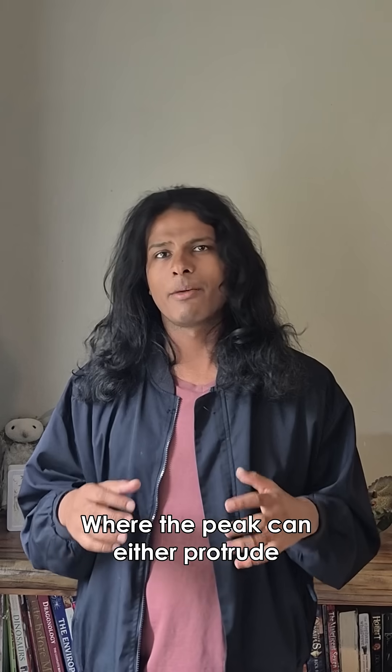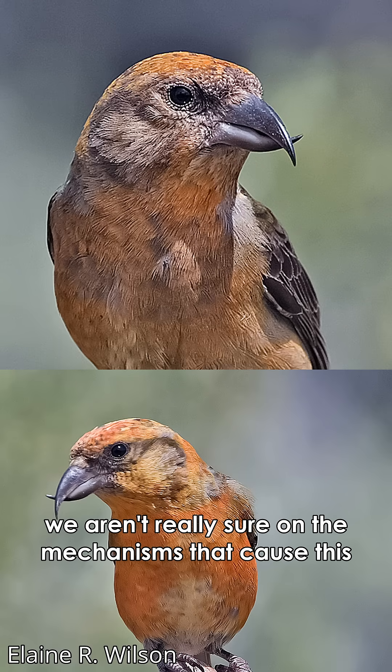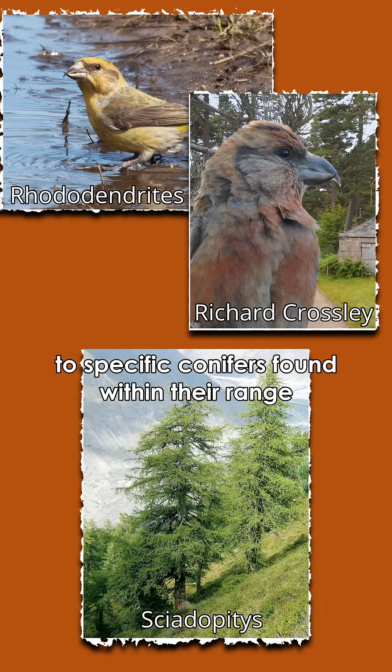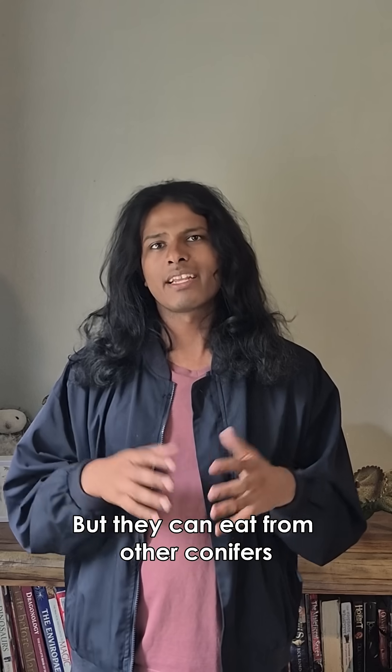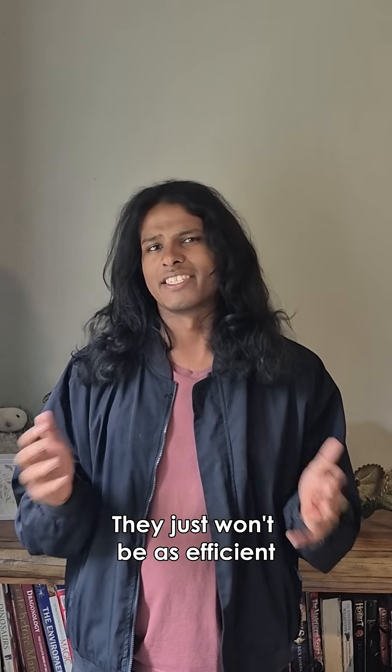Crossbills also have handedness, where the beak can either protrude left or right. And just like with people, we aren't really sure on the mechanisms that cause it. Different crossbill species also specialize to specific conifers found within their range, but they can eat from other conifers if their preferred species has crop failure — they just won't be as efficient.